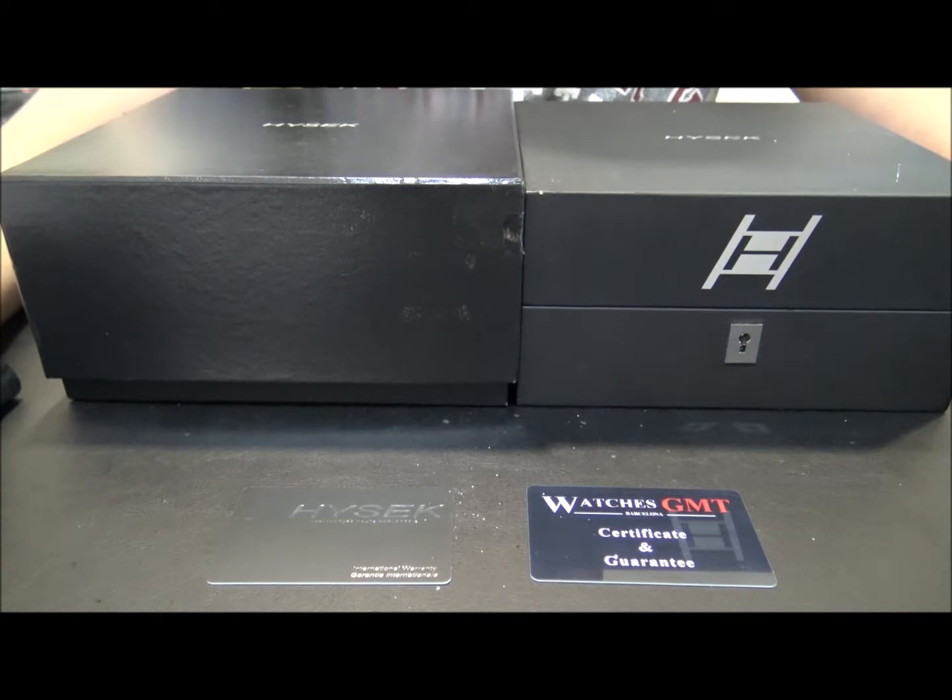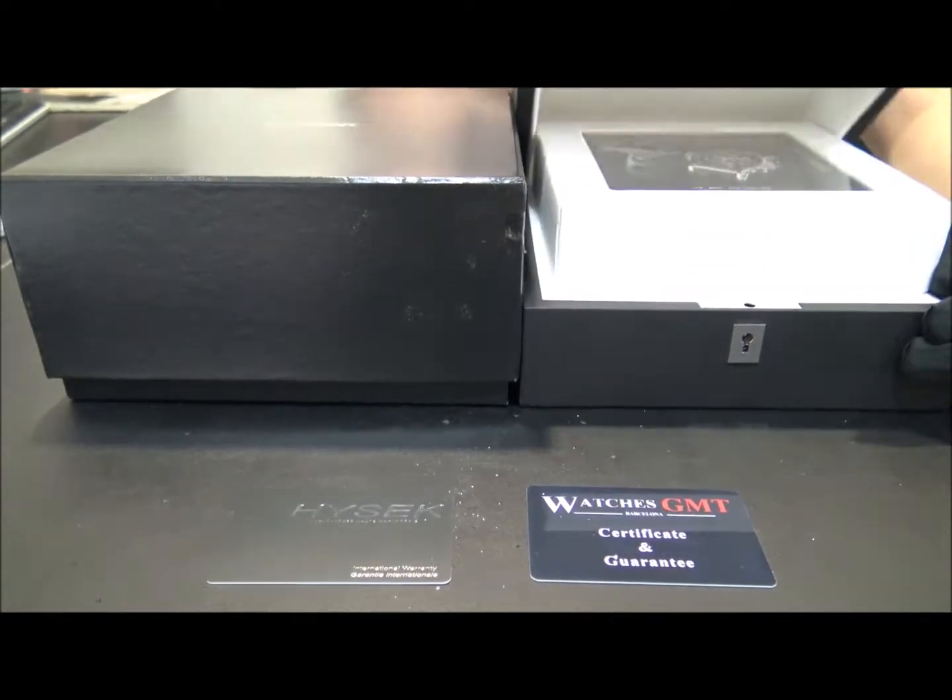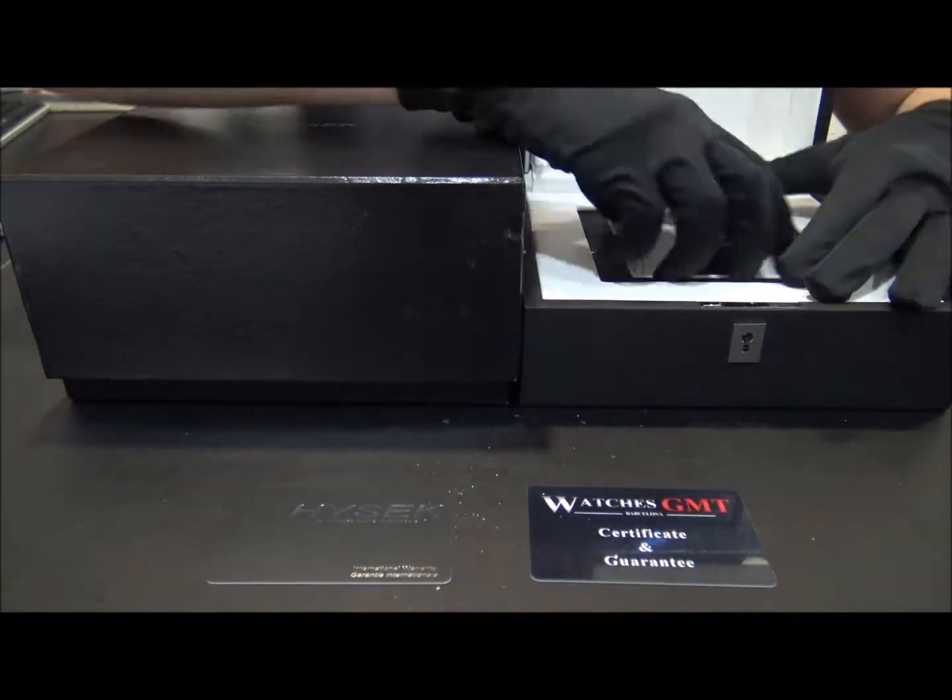Hello, we are Watches GMT, we buy and sell luxury watches. Today we want to show you a Jorg Hysek.